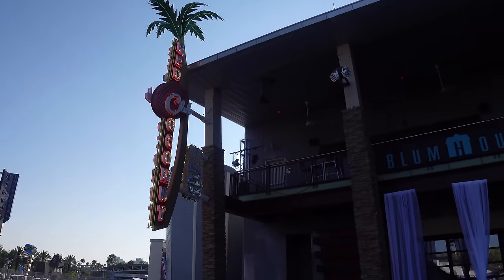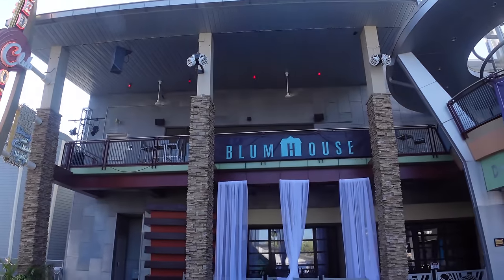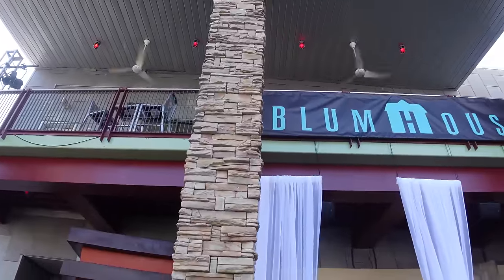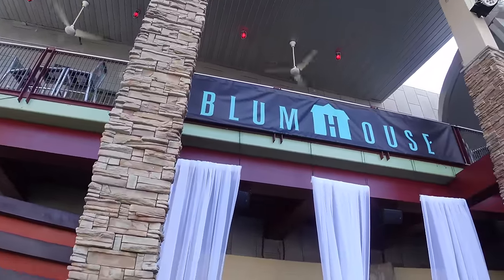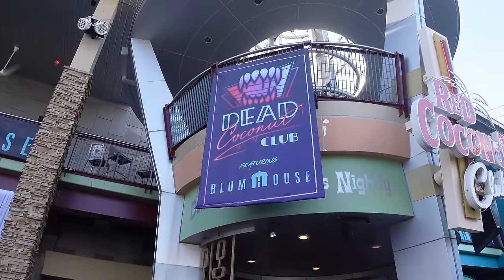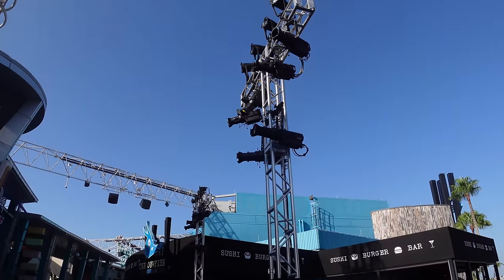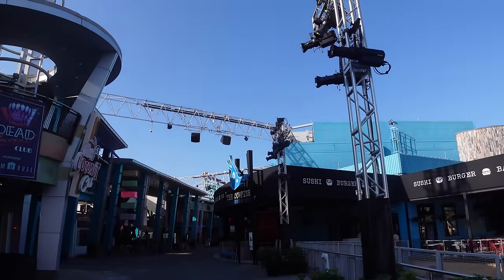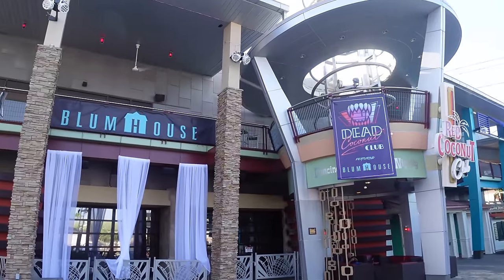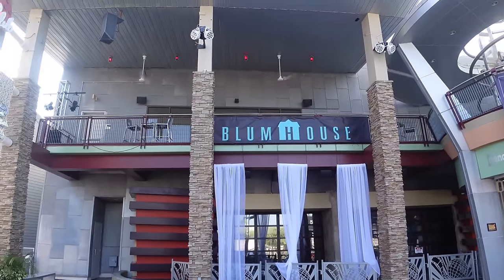The first update comes via CityWalk with the Red Coconut Club now being transformed to the Dead Coconut Club. For the past few years we've seen this bar themed to the Universal Monsters, but this year it looks like we're going to be seeing a Blumhouse and maybe even Vampire themed bar. It gives me very big Vamp 85 feels.